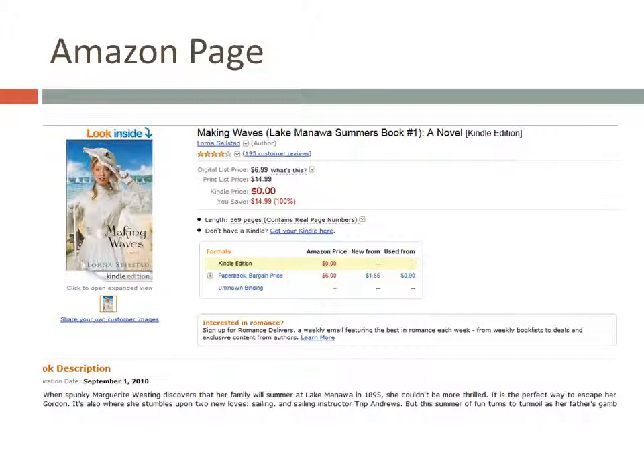One thing I really like about Amazon is that they generally let you download a sample of their Kindle books for free. Often the sample is the whole first chapter. I might not have time to preview a whole book, but reading a sample can be a great way to evaluate whether a book is a good fit for the library.